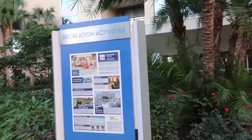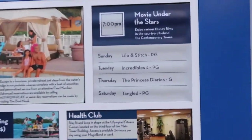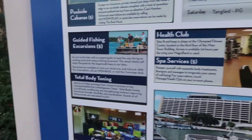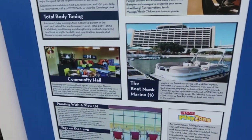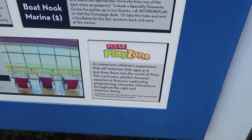Here's the board that gives you all the information: cabanas, movies under the stars, fish excursions, health club, the boat nook, community hall, painting, yoga, and at the Contemporary they also offer the Pixar Play Zone.